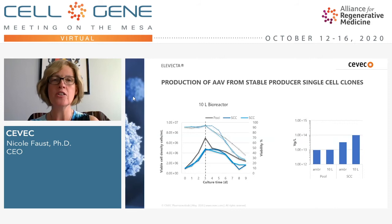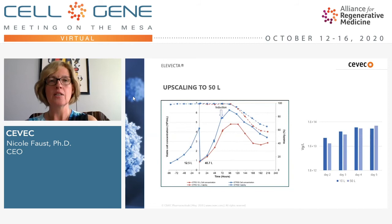We have very recently done upscaling to 50 liters. The growth data on the left-hand panel shows the cells actually grew even better in the 50-liter bioreactor — we're not fully sure why, but it's a very pleasant result. When comparing AAV production, looking at titers from two days after induction up to day five, the yields are very comparable, and on day five the 50-liter bioreactor even slightly exceeds the 10-liter bioreactor. We are now in the process of doing the 200-liter upscaling experiment.